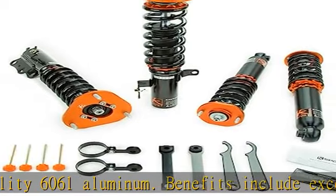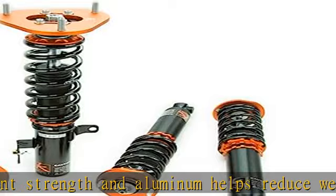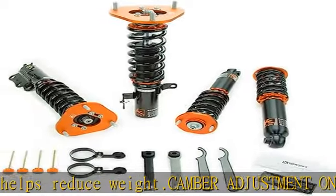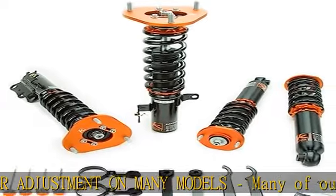Fitment and spring rates: fits the Nissan Sentra 2007-2012 V16, including SER. Has a front spring rate of 7.5 kg/mm and rear spring rate of 3.8 kg/mm. See more product details in the description to get this product today at the best price.